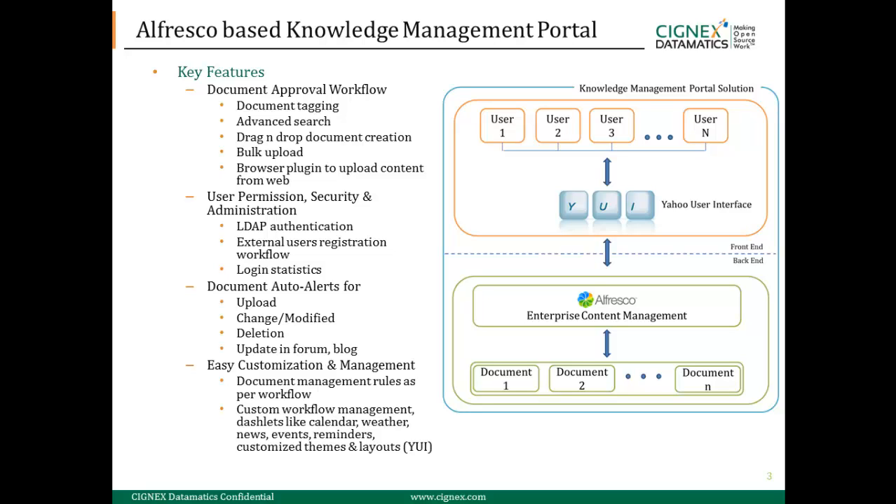As you can see in the figure on the right, Alfresco acted as a complete ECM solution supported in the backend, wherein from the front end many users were able to access it.